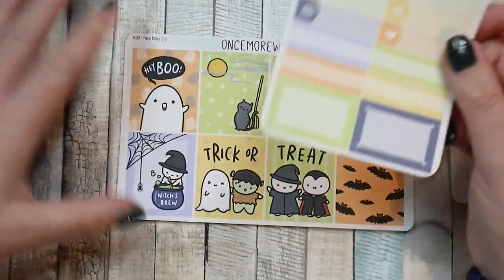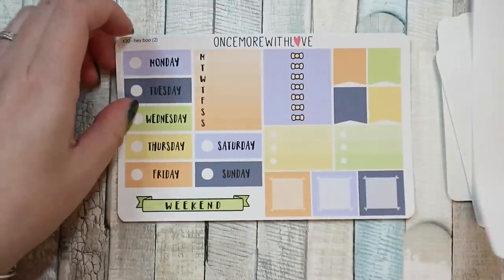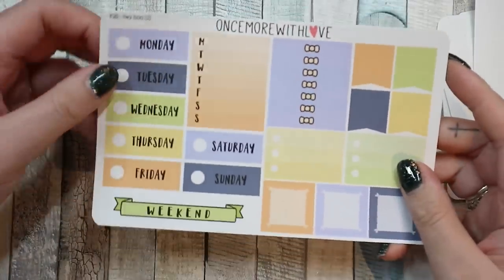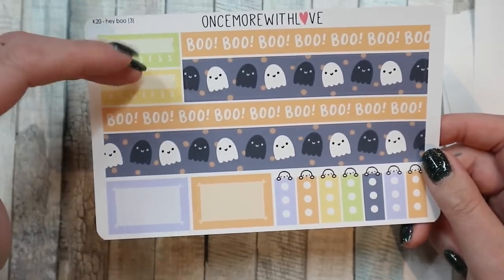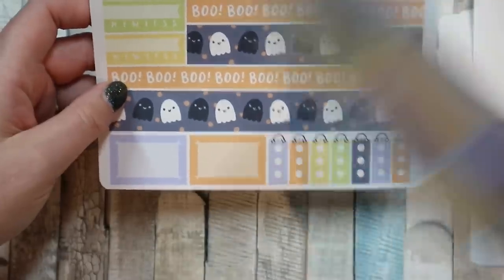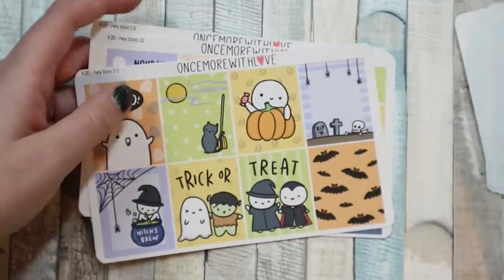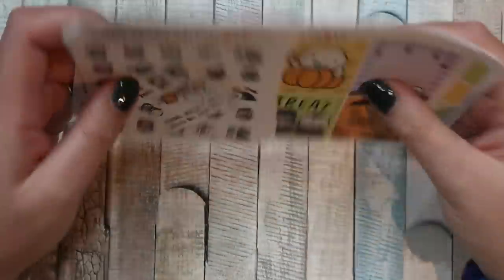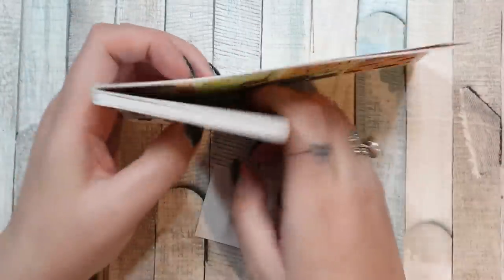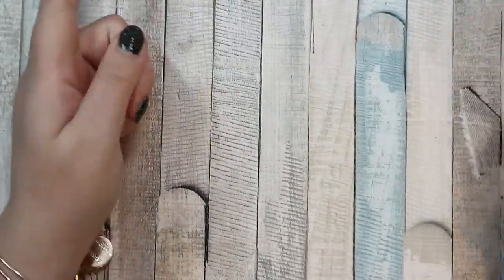This is the kit — the Hey Boo kit. There are some functional into-boxes, there are full boxes. Once More With Love doesn't very often do kits, so when she does I want them. Love those headers. The bottom washi is amazing. I'm going to use this in my cousin — that at the top and that at the bottom because they're just so cute. Super cute. That's my large and possibly silly order from Once More With Love, but you can never have too many Halloween stickers — that's what I'm telling myself and that's what we're sticking with.